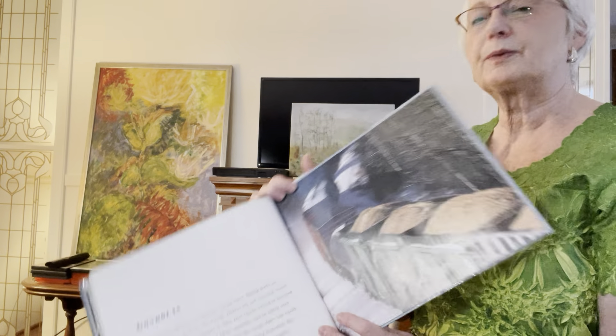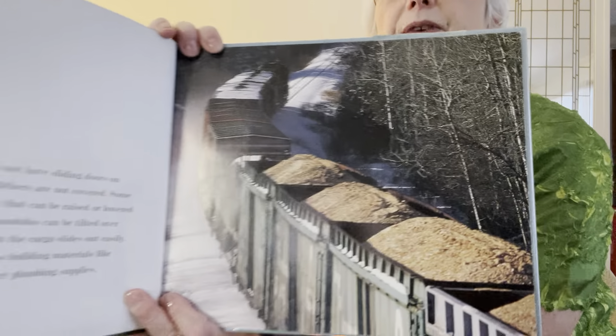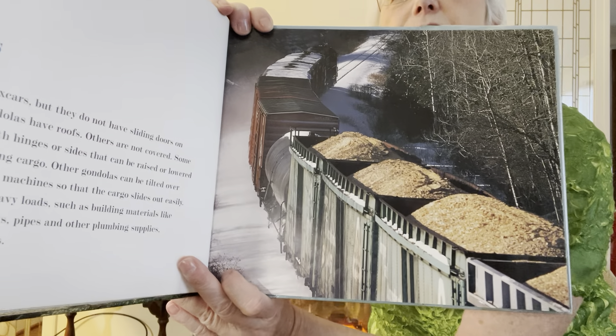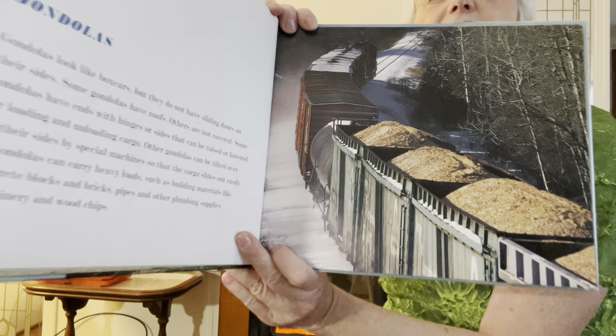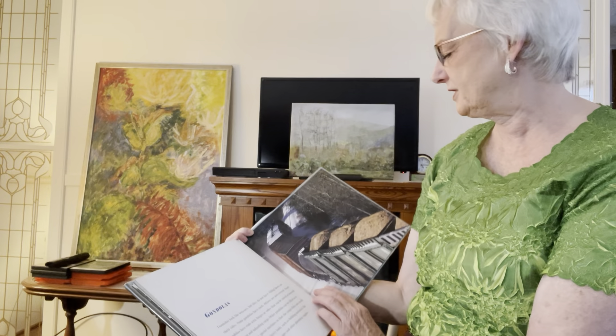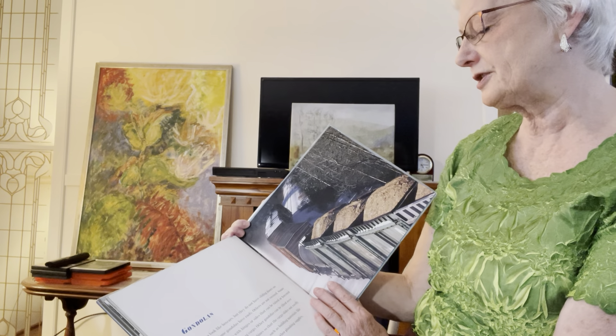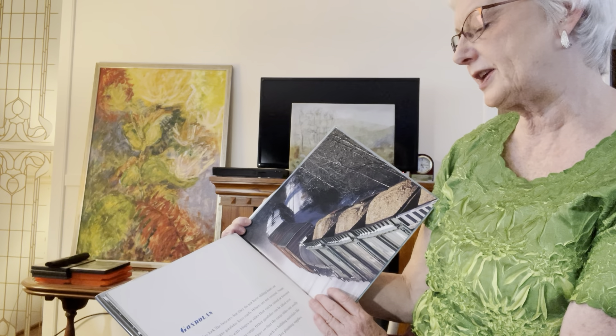I did not know this one was called the gondola. Do you know that one? These are gondola cars. Do you know about them, Walker? Somehow I missed hearing about gondola cars. Gondolas look like boxcars, but they do not have sliding doors on their sides.